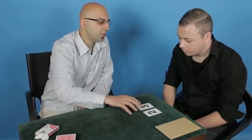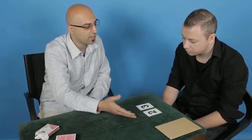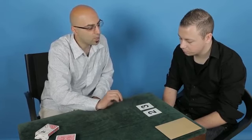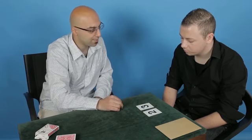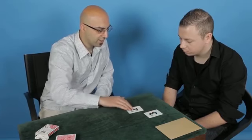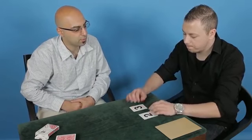So now what we need to do is add these two numbers together. Adding two and three, we've got the number five. Now we're going to put the number five to the side. And what I want you to do is rearrange these two cards to create a two-digit number. So you can either have twenty-three or rearrange them to have thirty-two. It's your choice — which two-digit number would you like?